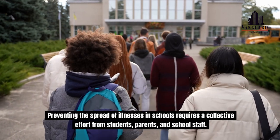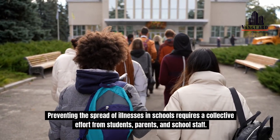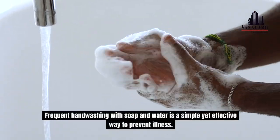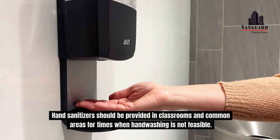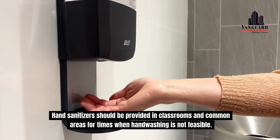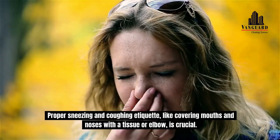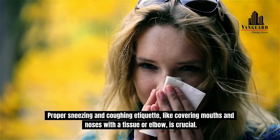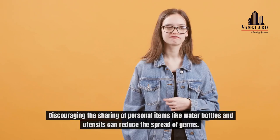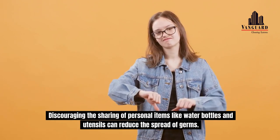Preventing the spread of illnesses in schools requires a collective effort from students, parents, and school staff. Frequent handwashing with soap and water is a simple yet effective way to prevent illness. Hand sanitizers should be provided in classrooms and common areas for times when handwashing is not feasible. Proper sneezing and coughing etiquette, like covering mouths and noses with a tissue or elbow, is crucial. Discouraging the sharing of personal items like water bottles and utensils can reduce the spread of germs.